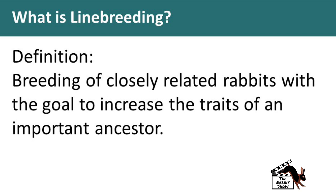To start off, what's the definition of line breeding? It's the breeding of closely related rabbits with the goal to increase the traits of an important ancestor. What you're trying to do is say, I really like the traits that this ancestor produces or has, and I want to have more of that within my herd. Then by intensifying those genetics, you have a higher likelihood of producing more of those traits in the future.